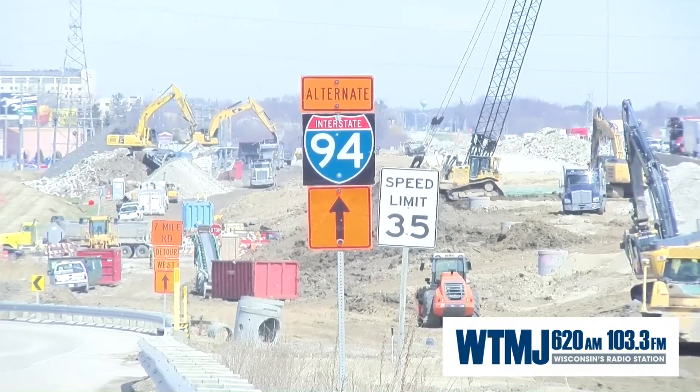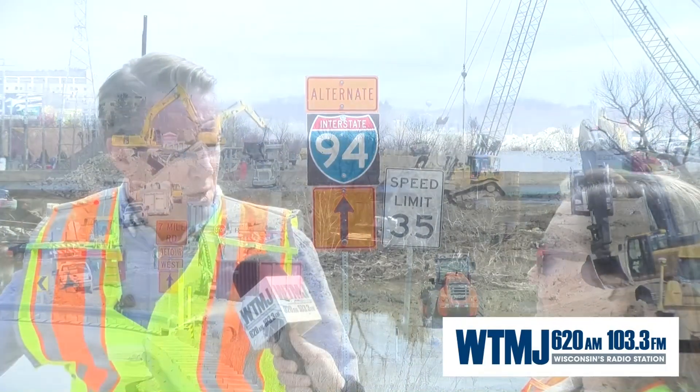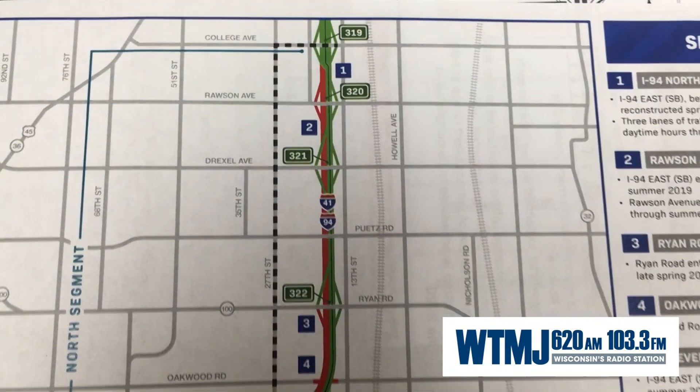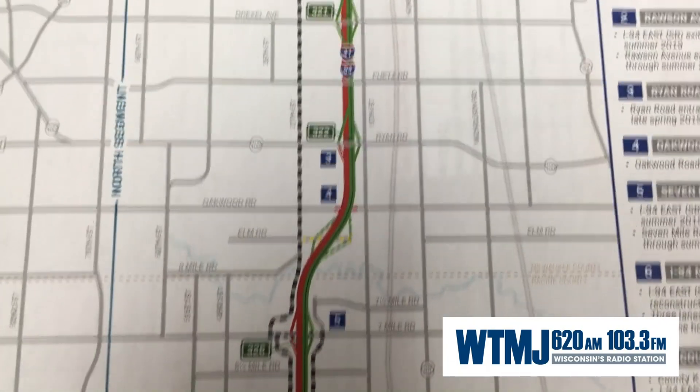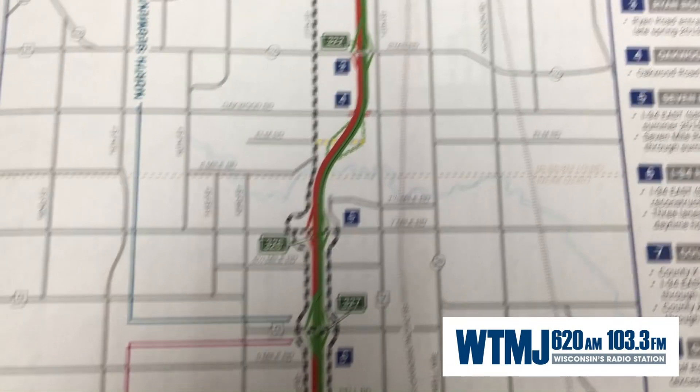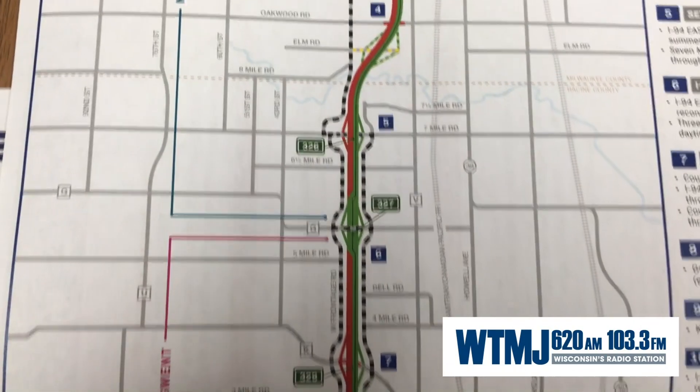We're planning on taking the southbound traffic stream that's headed south of College and we're going to cross them over onto the northbound side. We will maintain three lanes as they cross over and head south down to I-94. One of the impacts with that crossover is that we'll be closing the ramps to Rawson Avenue, which is the interchange just south of College, and those ramps will be closed — southbound off, southbound on.